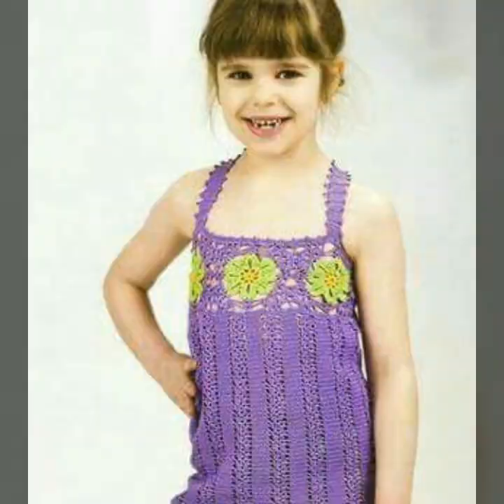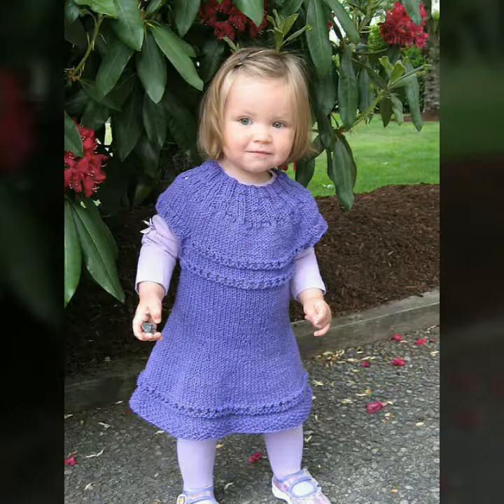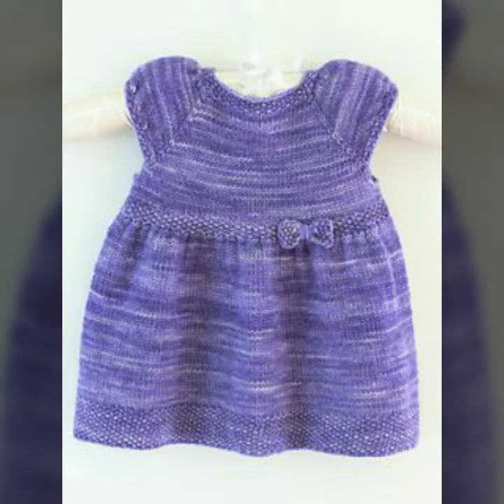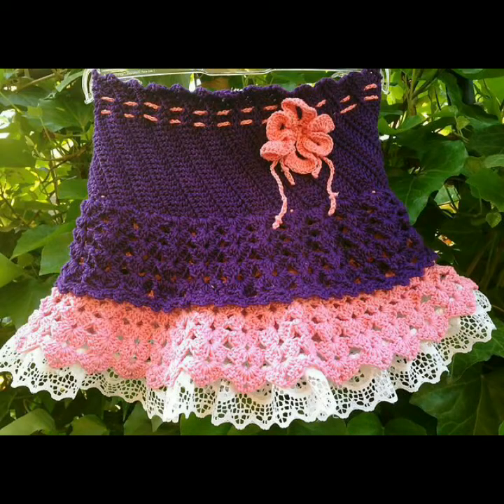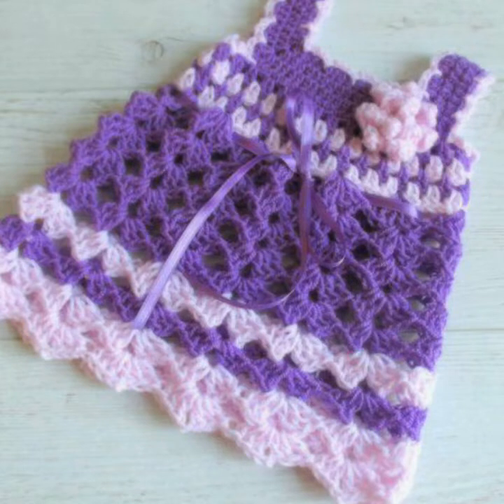Beautiful collection for you friends. Purple color — this is why I am very fond of beautiful ideas. You can make purple colors in which design can be ready for you. Here, netka is used and with this decoration you can make it very beautiful and fancy.